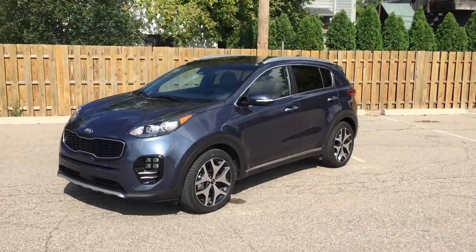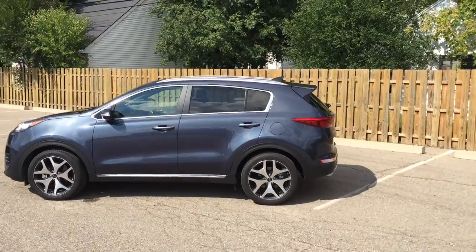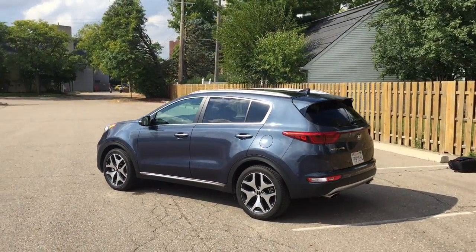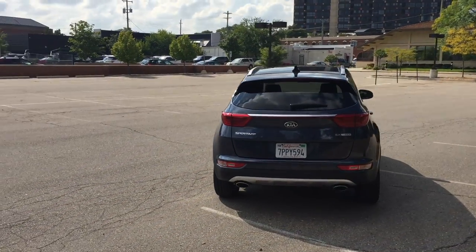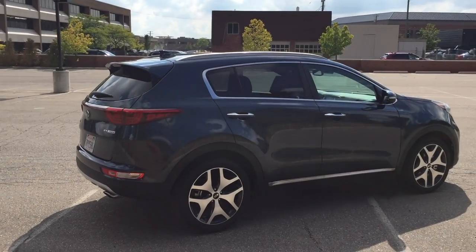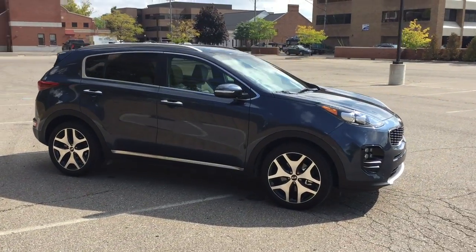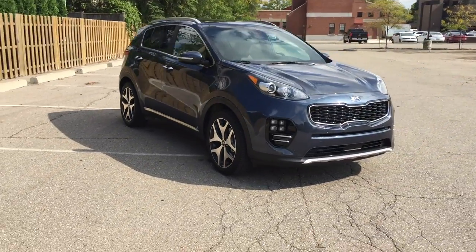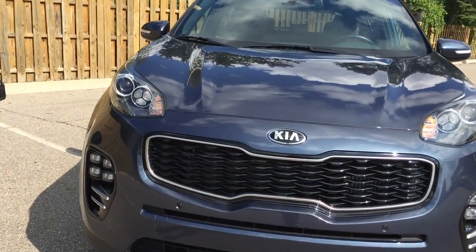On the other side of that coin, there are some curious omissions which you have to pay for, including the cover for the cargo area — that is a $150 option in the top-level trim. The cargo net was like a $50 option. Remote start is $425, which seems a little excessive. They do have a heater for your windshield washer fluid, which is nice if you live in a colder climate, but that's a $250 option.